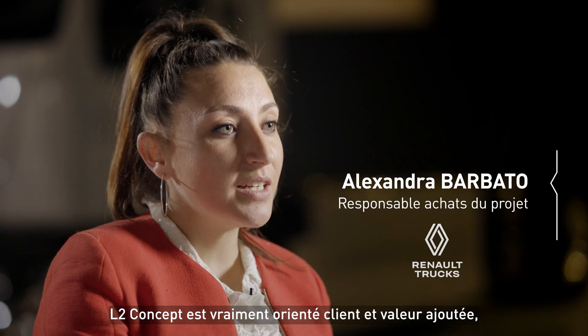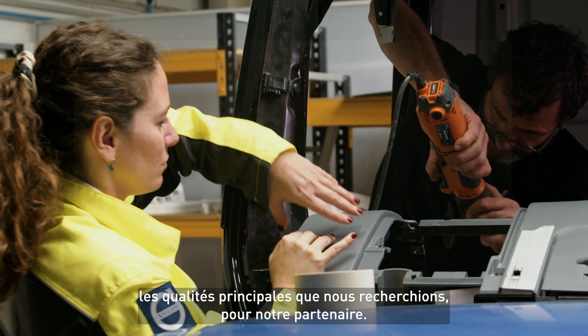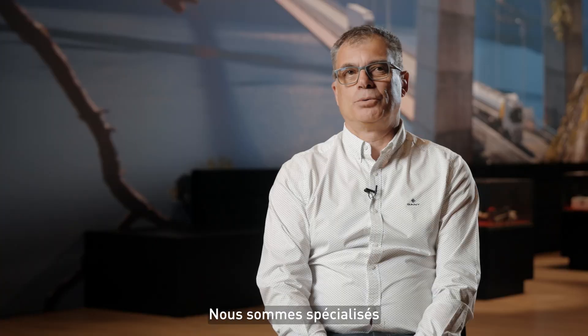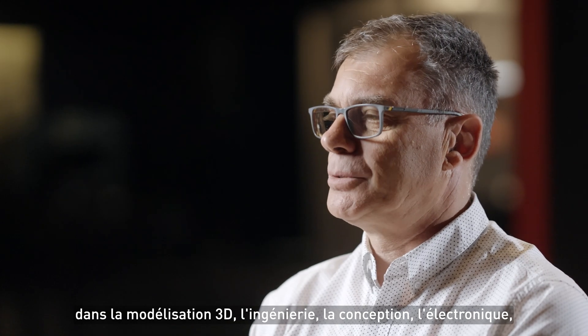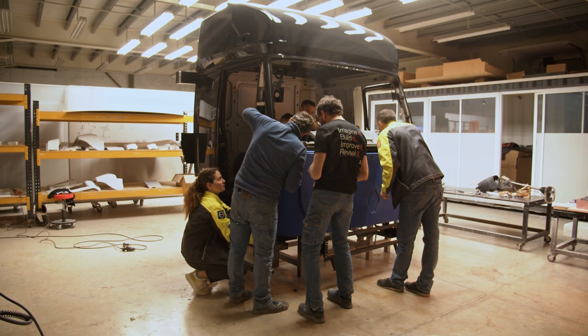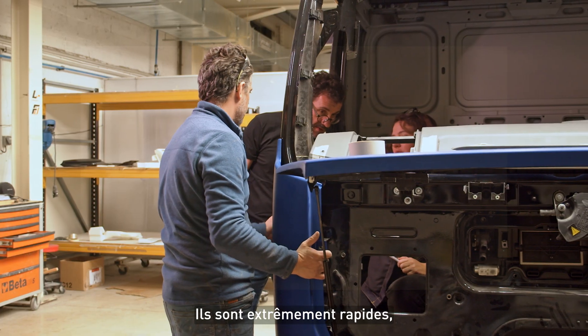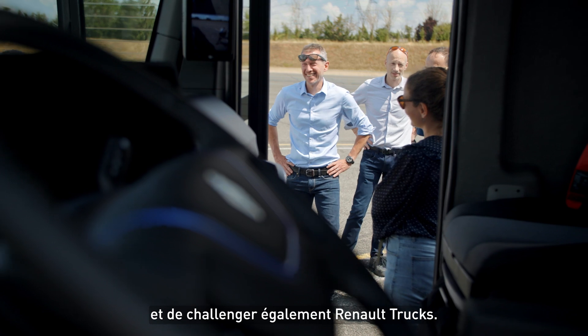L2 Concept is really customer and value-added oriented, which was the main aspect we were looking for in our partners. They are specialized in 3D modelization, engineering, conception, electronics, and they are able to build from scratch to running prototypes. They are extremely quick and adaptable. They are able to challenge themselves and to challenge us as well for new trucks.